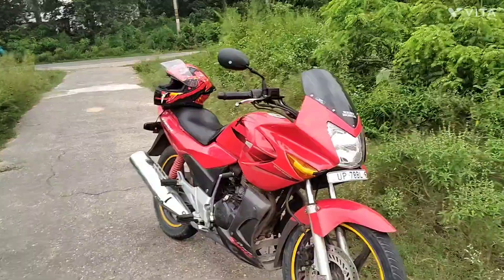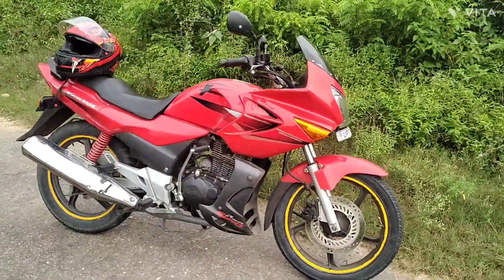Hello guys, how are you? Today we are looking at the legendary Hero Honda Prisma.